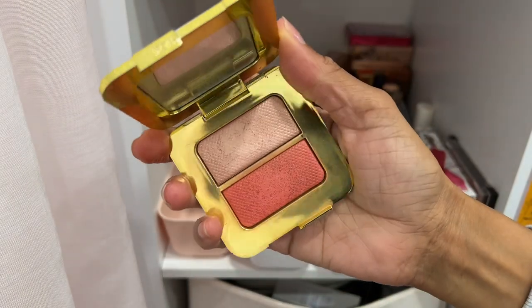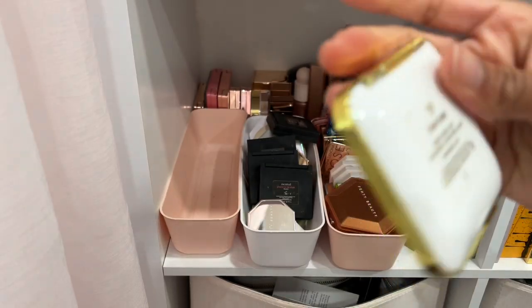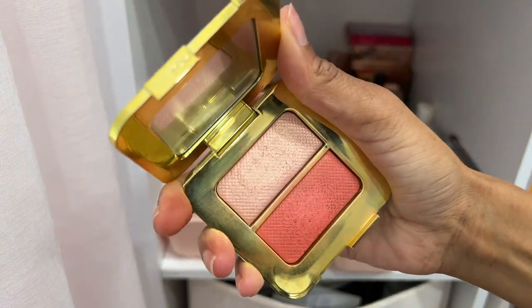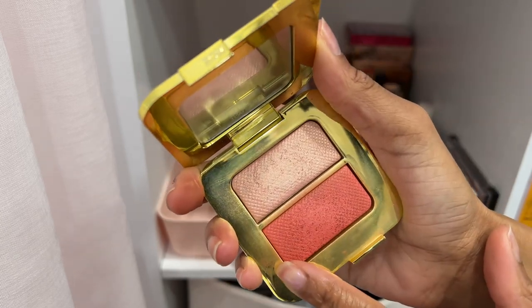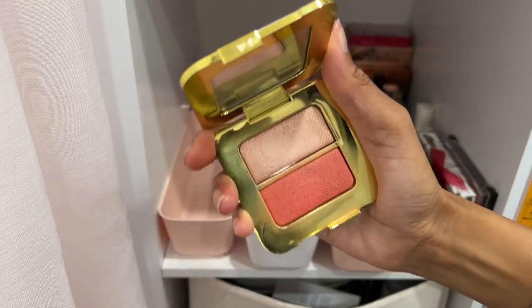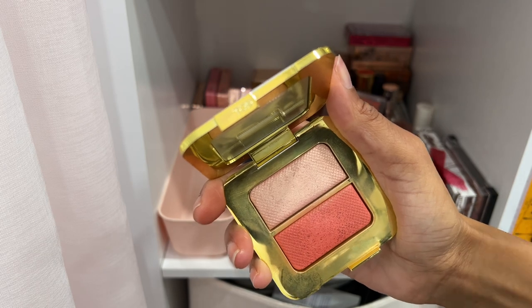I have a Tom Ford blush and highlighter duo in the shade Paradise Lust. I used to love this but I want to declutter it. The blush wasn't too impressive, but the highlighter is so pretty — look at it! I'm going to declutter it though because I do have another Tom Ford highlighter duo that I'll enjoy more than this one.